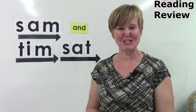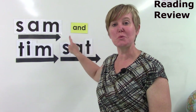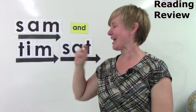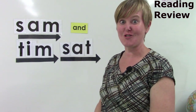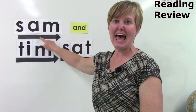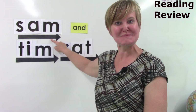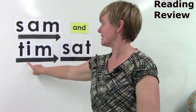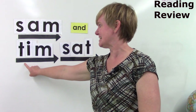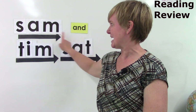Before we go, I'd like for us to look at another sentence. Did you notice something? I put up one of our sight words. So when we come to the word 'and', we're not going to do the sounds — we're just going to remember that is the word 'and'. Let's say the sounds of our first word together: Sam. Blend it together: Sam. Say it fast: Sam. Sam. And. T, I. Blend it: Tim, Tim. Say it fast: Tim.